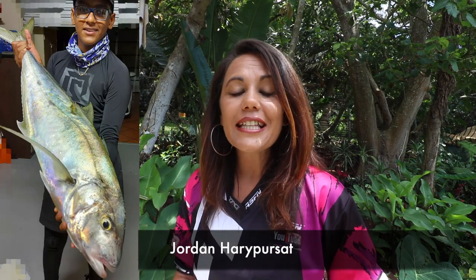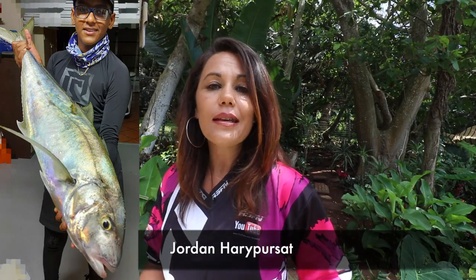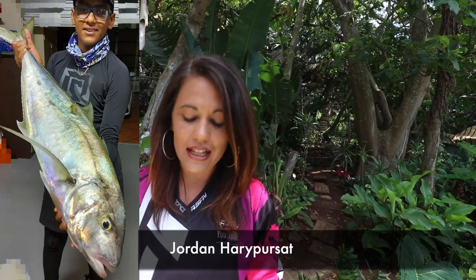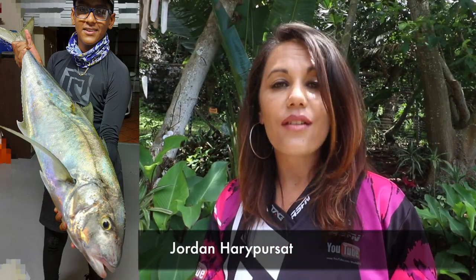Jordan with a 12.88 kilogram bullet kingfish, caught at Tinley Manor on the north coast of KwaZulu-Natal. He used his 12-foot Lumas rod and his 5000 Penn Fierce.